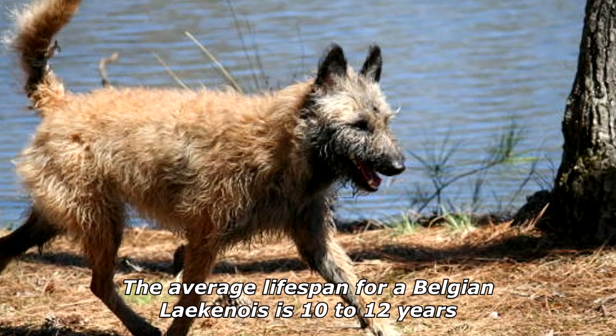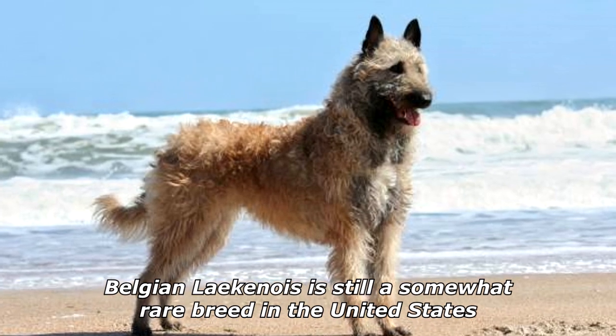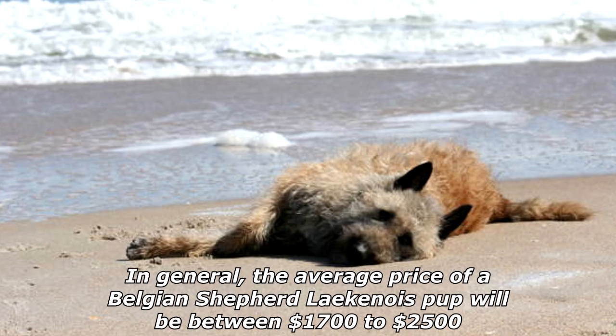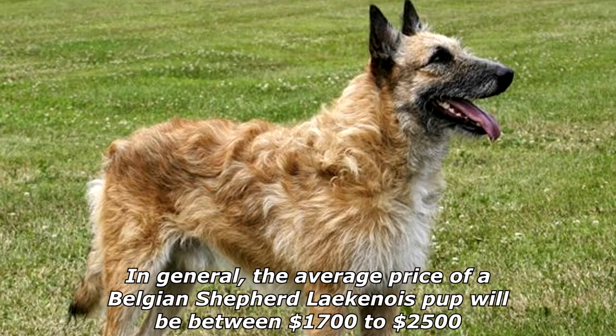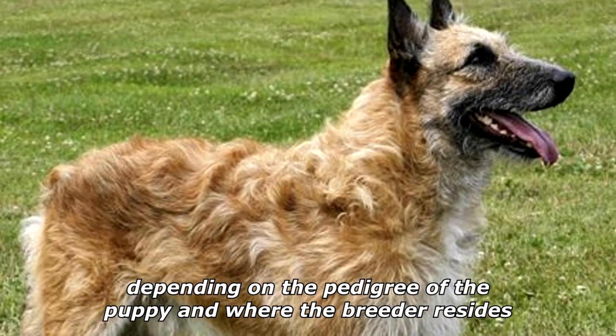The average lifespan for a Belgian Laekenois is 10 to 12 years. The Belgian Laekenois is still a somewhat rare breed in the United States; in general, the average price of a Belgian Shepherd Laekenois pup will be between $1,700 to $2,500, depending on the pedigree of the puppy and where the breeder resides.